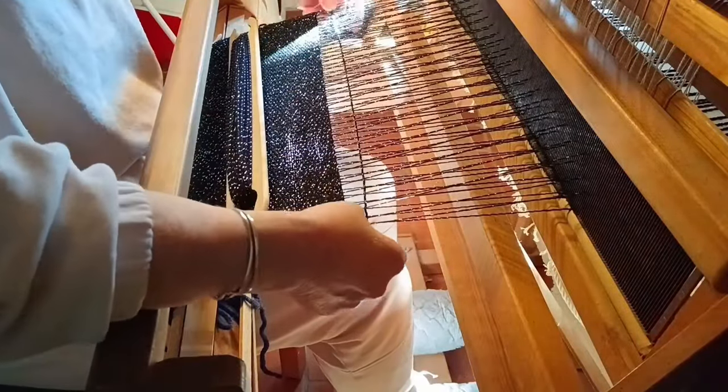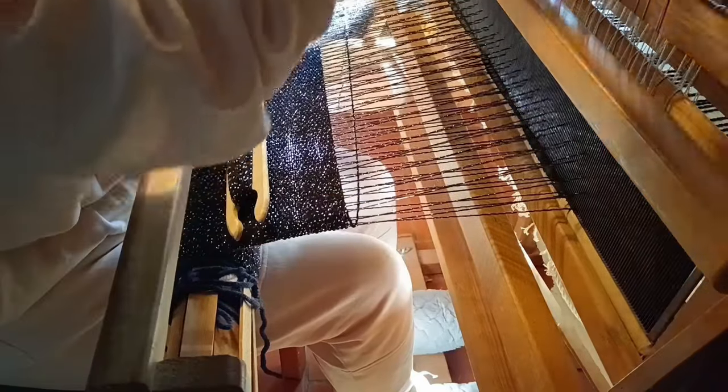So I've been weaving very busily to try and get it finished.